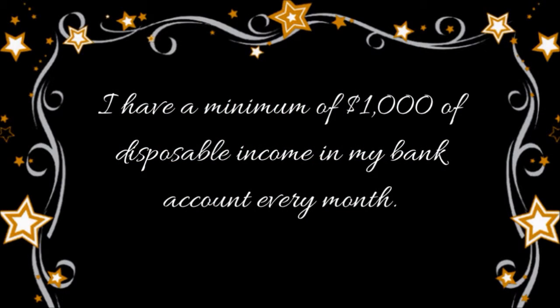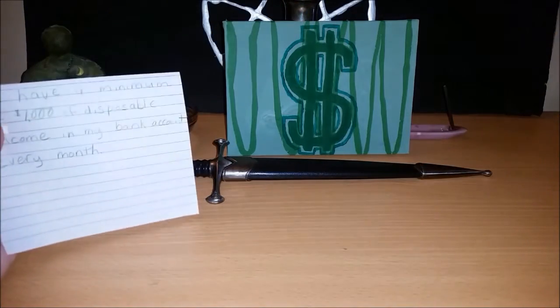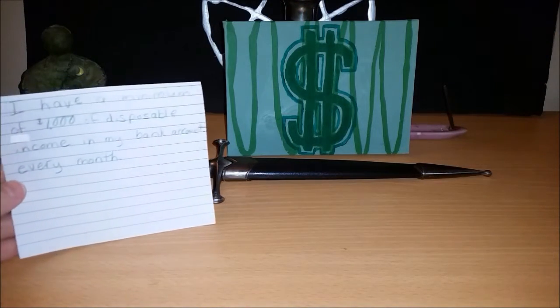Then, on a piece of paper, I write down what I intend to manifest. At least when it comes to money, I find manifesting it comes faster and easier when the amount feels attainable. Unless you're a master manifester and or highly successful in business, attempting to manifest a million dollars in a day just doesn't feel realistic to me. In this case, I felt a thousand dollars was reasonable.